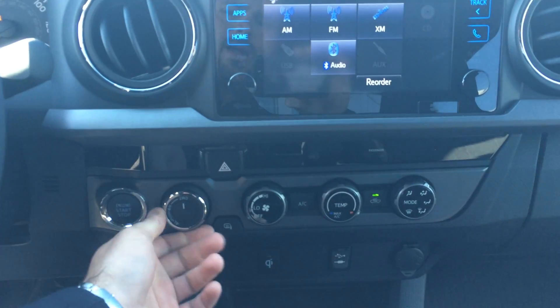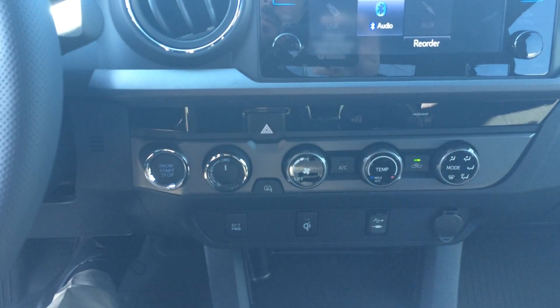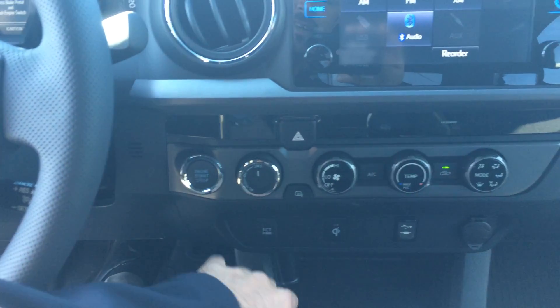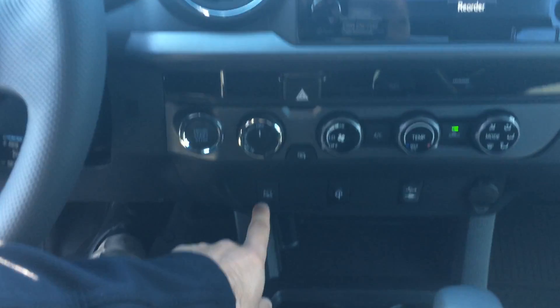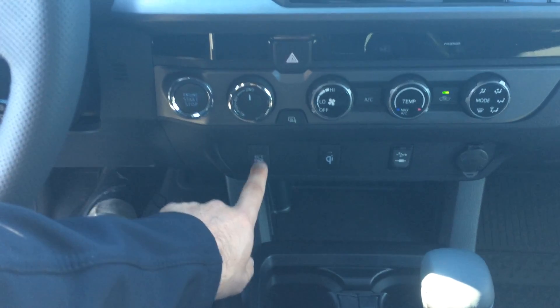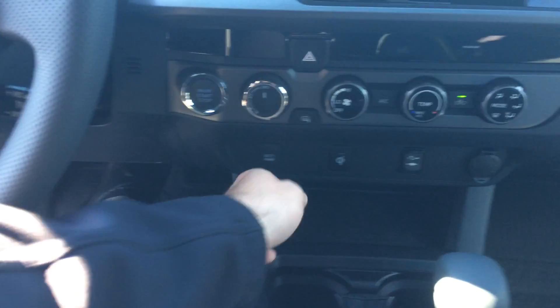Here's your four-wheel drive control. You can shift into four high on the fly up to 62 miles per hour. Make sure you come to a full stop when you go to four low, though — push button. Heated side views, Qi wireless charging, and ECT power. We used to have this on previous models, 2005 and older. It's an electronically controlled transmission that will shift out at higher RPMs — really good if you're towing or in the mountains.